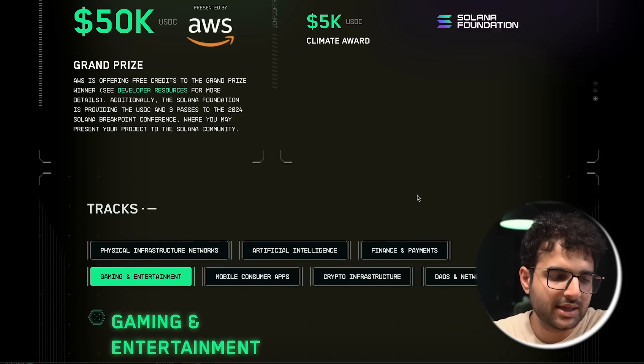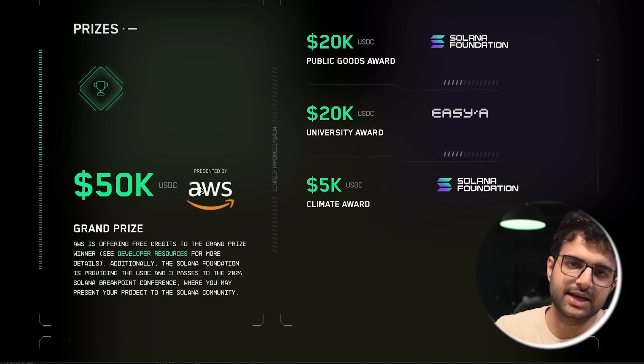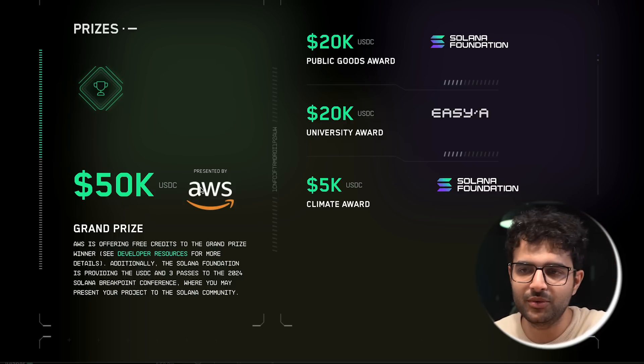Let's go through a few tracks and discuss project ideas for the upcoming Solana hackathon. The grand prize is $50,000, presented by AWS. The first idea: what if you could let people access EC2 instances or other AWS resources by paying through Solana? This is a real problem because a lot of people don't have debit or credit cards, and AWS gates sign-up using credit cards. I saw this during my course — a lot of students couldn't access even the free tier machines because they didn't have a credit card.